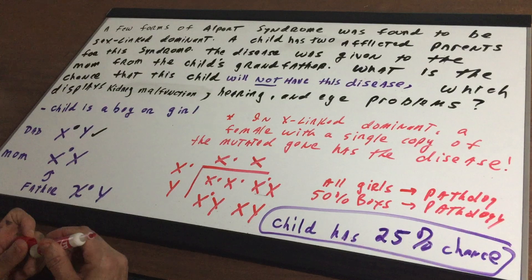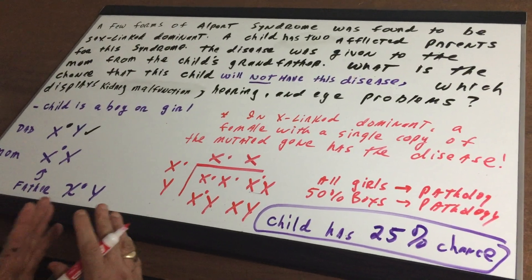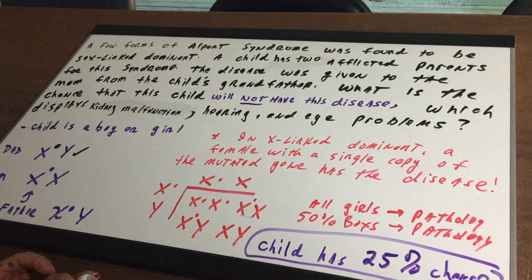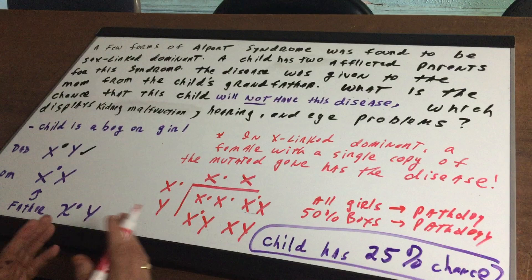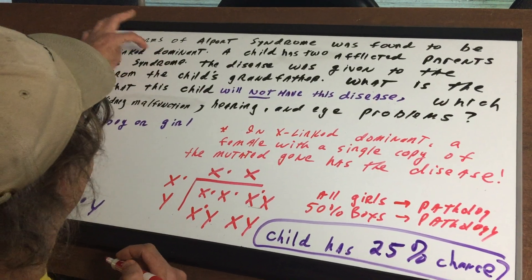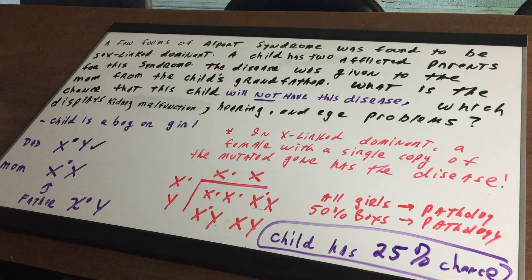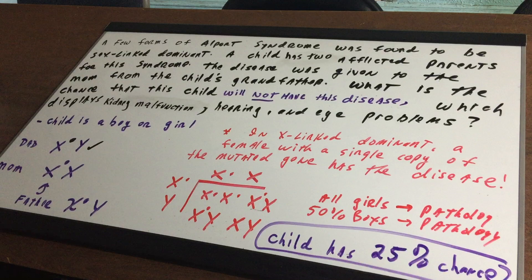A sex-linked disease is carried on the X chromosome. Normally, sex-linked diseases such as hemophilia and colorblindness are recessive, meaning a person needs two of those mutated genes to express the disease. But if it's sex-linked dominant, that means if you have a single mutant X chromosome you will have the disease. So keep that in mind: a single mutant X and you have the disease.